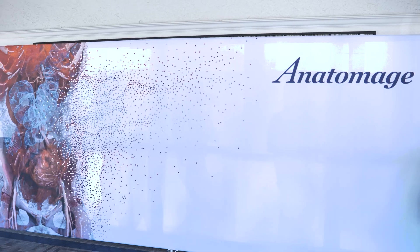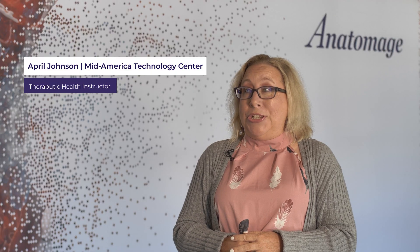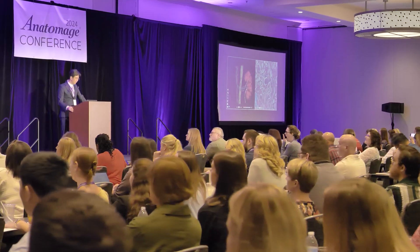I absolutely loved this conference. This was by far the best conference I've ever been to. The technology is above and beyond anything I've ever seen — it would be great in anybody's facilities.